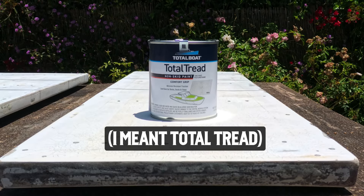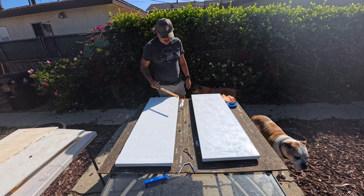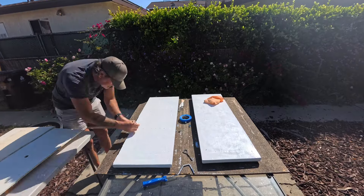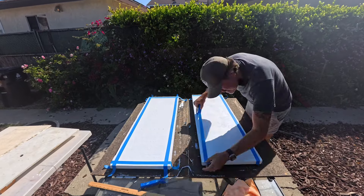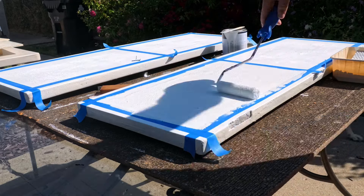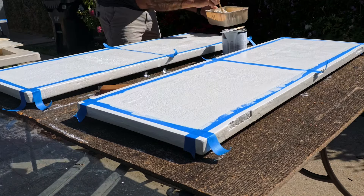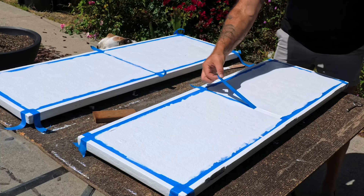We want to put the all-grip here in the center, so I'm just going to measure out the edges, tape it off, and then paint in the inside. I thought the particles would be thicker, but it's more like a soupy, sandy mix. I was a little skeptical putting on the Total Tread, but as it dried you can absolutely see the rough, grippy surface it adds. I'm pretty stoked with how this is turning out.